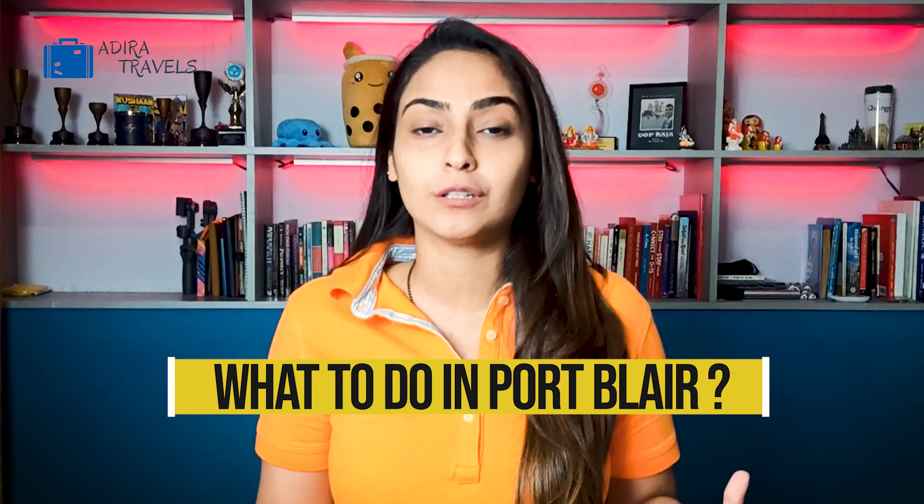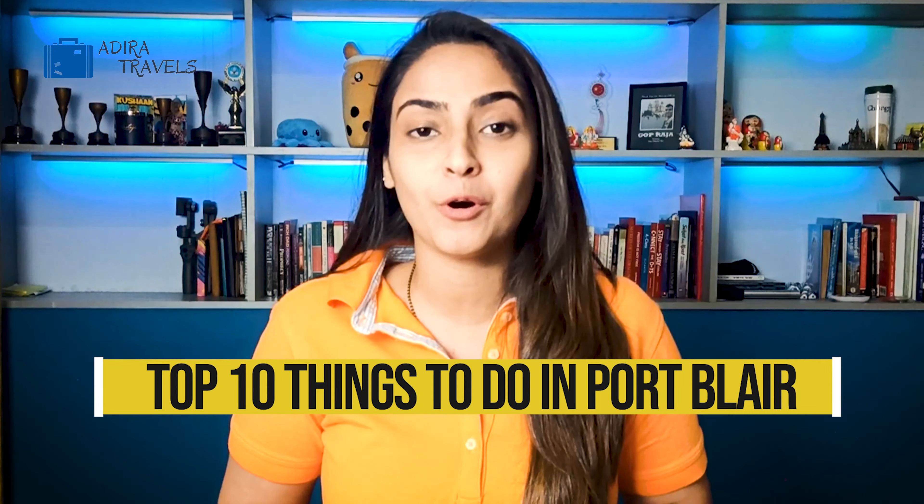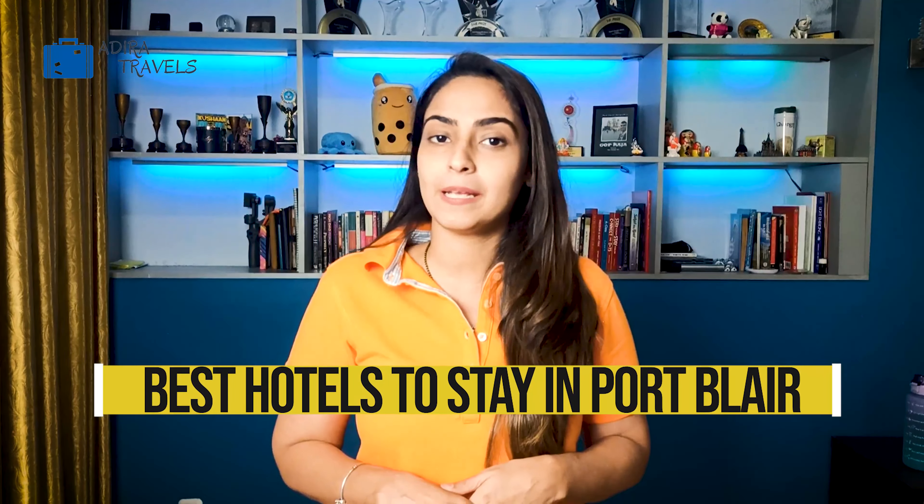Hi travel lovers! A lot of you have been asking us what to do and what not to do while visiting Port Blair. We've created a list for you about what you can do to make your trip even more exciting and entertaining. At the end of the video you can also view the top 10 best hotels and the top 10 best budgeted hotels in Port Blair.